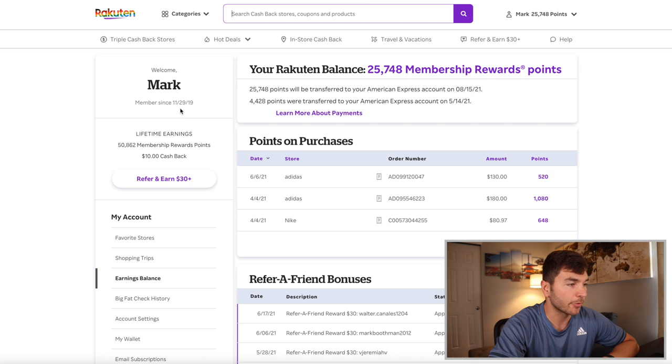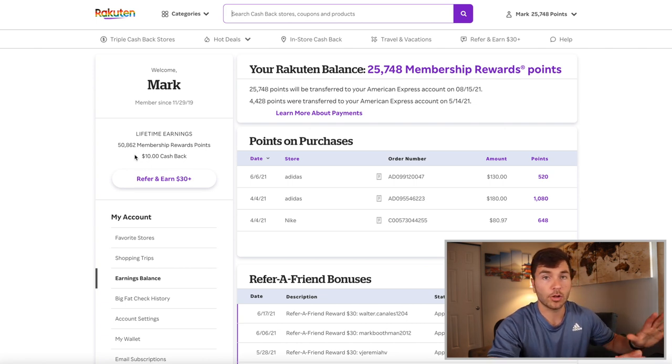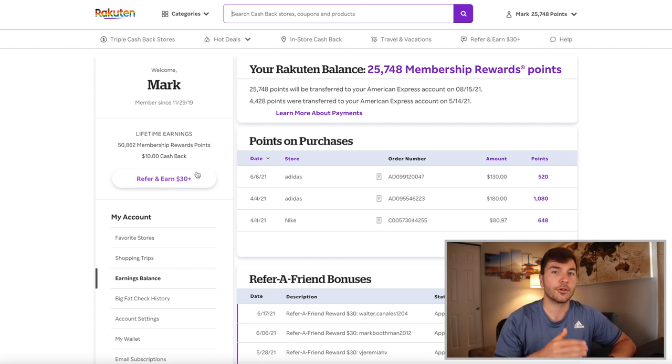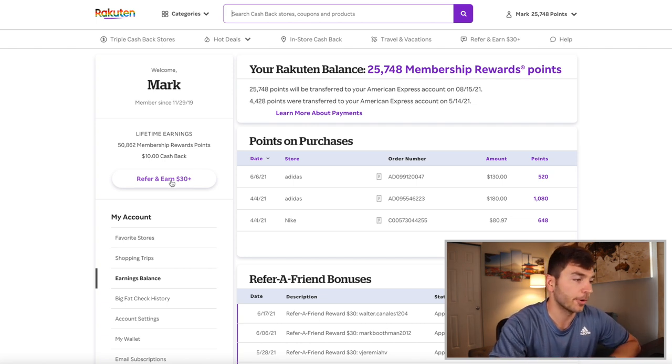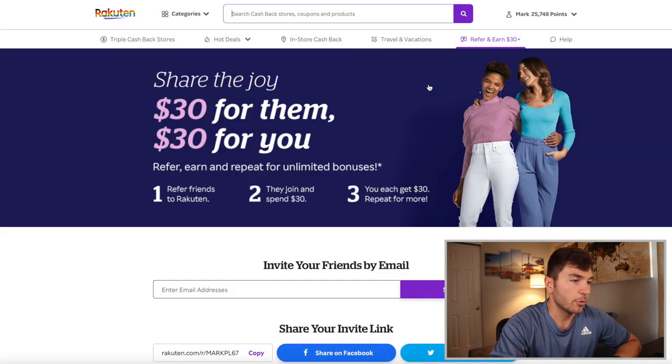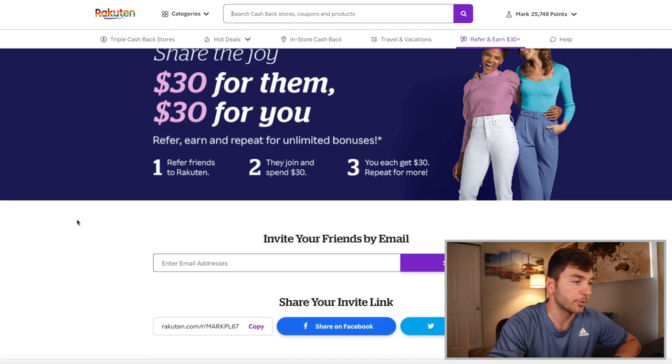Right over here it shows when I became a member. I've been a member since late 2019, almost the very end of November. My lifetime earnings — with all this time on Rakuten, I've earned over 50,000 MR points and also $10 of cash back, because when you first sign up you're able to get a cash reward. I'm going to click on this 'Refer and Earn' link — this is the referral that people keep using: $30 for them and $30 for you. That's why people have no problem using my link — it's actually really lucrative for them.